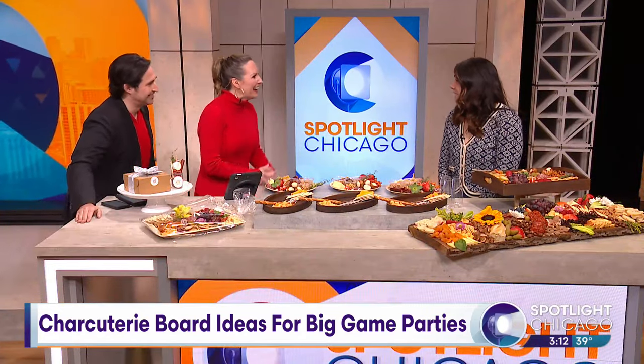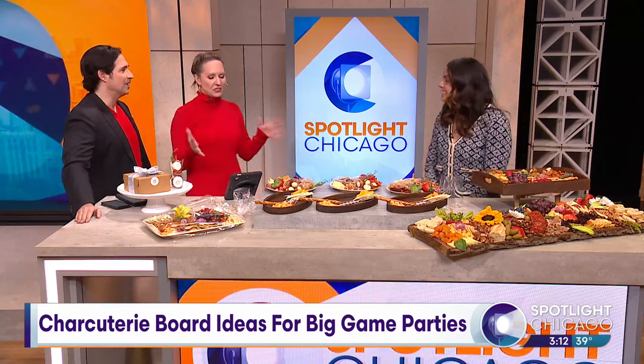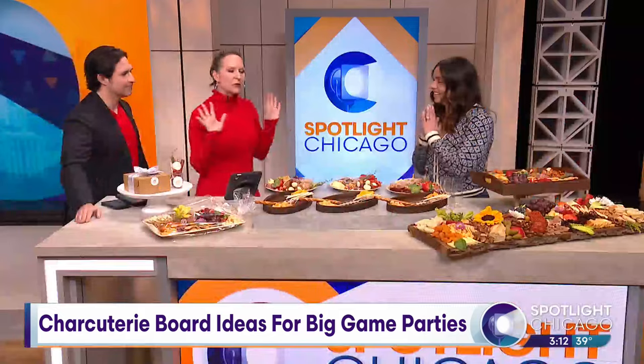Rosanna, thanks for being here. Thank you so much for having me, I really appreciate it. This looks amazing, I just want to dig in, but I know we have to build something, so we'll do that.